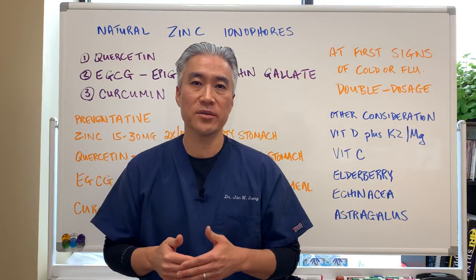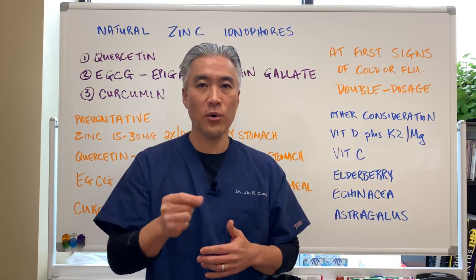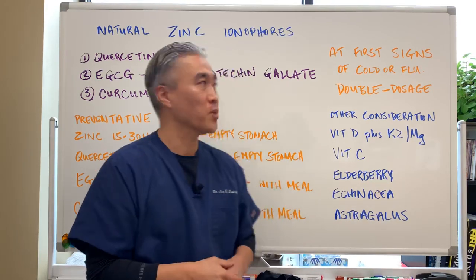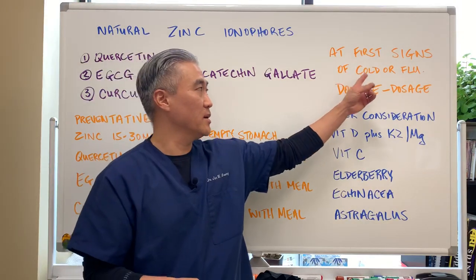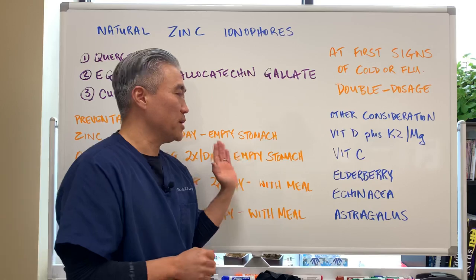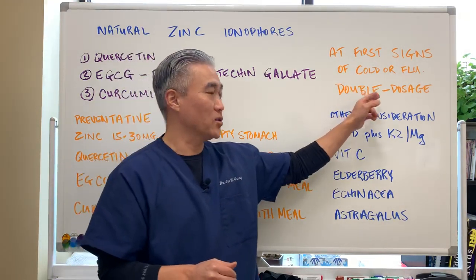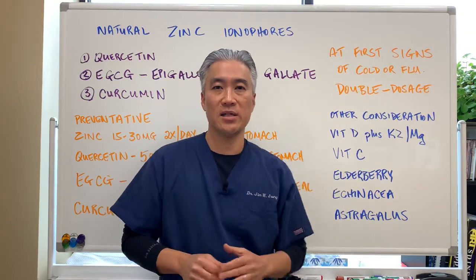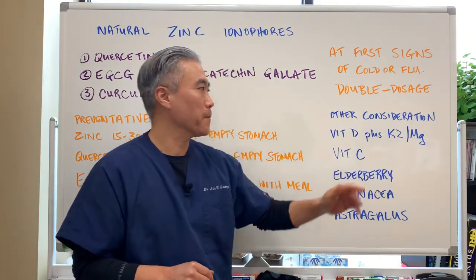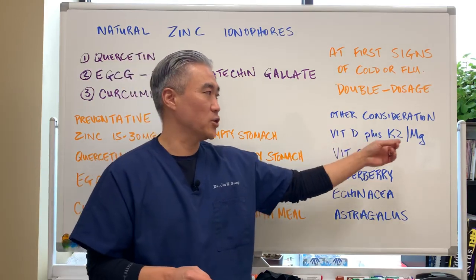At the first sign of a cold or flu symptoms, you want to double the dosage. Whatever I just recommended as a preventative dosage — go ahead and double it at the first signs and symptoms. Other considerations include vitamin D plus K2 and magnesium.